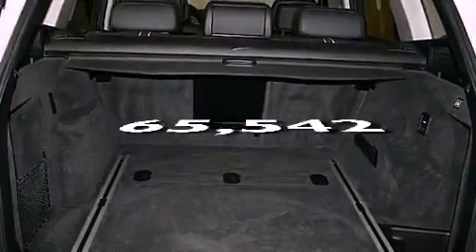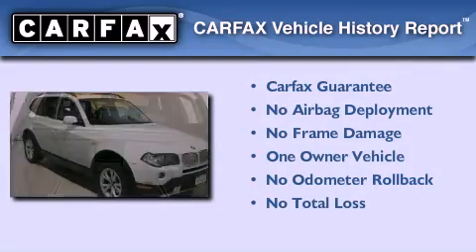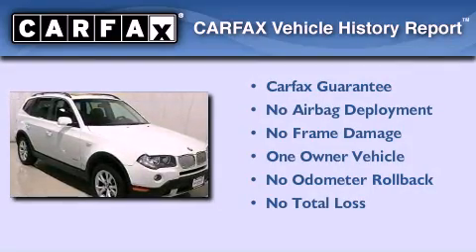This vehicle has less than 66,000 miles. This BMW has had only one owner and it qualifies for the Carfax Buy Back Guarantee.